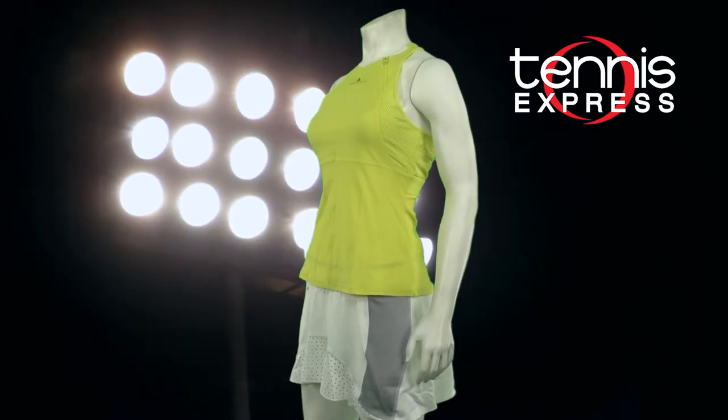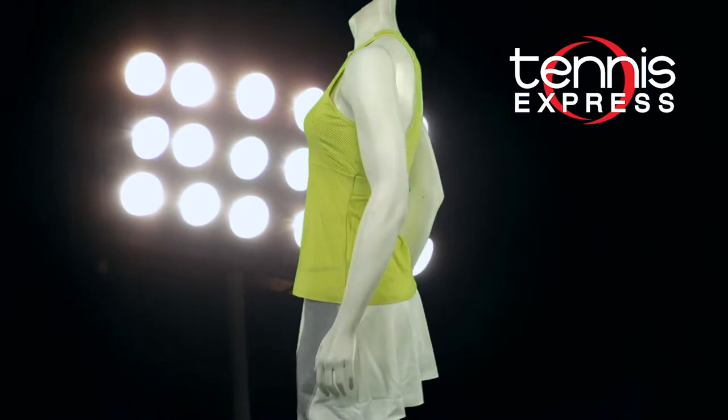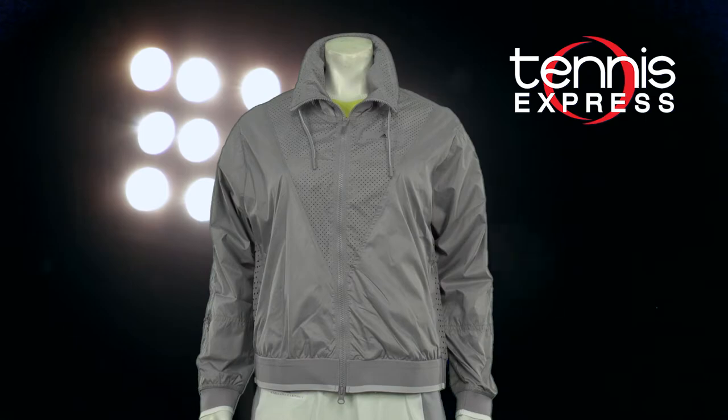Wozniacki approached day one of the Open in a sunny Stella Tank in Aero Blue — I'm willing to bet this color is flattering on every player. The top she paired with the Barricade Skort and the rest of her Adidas gear for days one to four of the tournament.